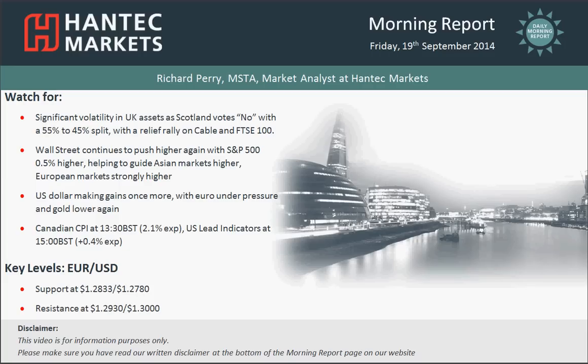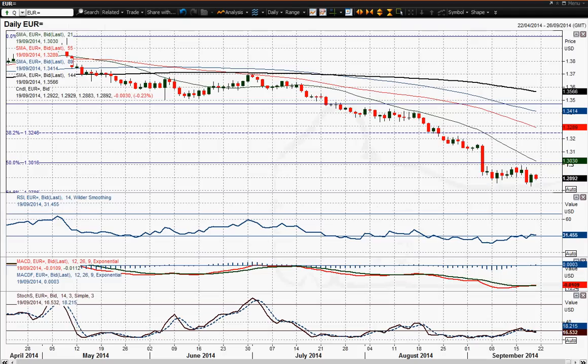Hi everyone, welcome back to today's Morning Fort with me Richard Perry, Market Analyst at Handtech Markets on Friday the 19th of September. I'm going to move on to Eurodollar now. The Euro which broke down a couple of days ago on that FOMC meeting just looks like it's rebounded and is going to give another chance to sell.